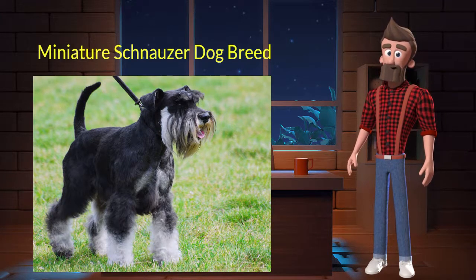Miniature Schnauzer originated from Germany. It was used for ratters and guard dogs on farms. It's very intelligent, active, and loyal. It is a purebred dog and not a crossbreed. Let's discuss some key characteristics of this breed.